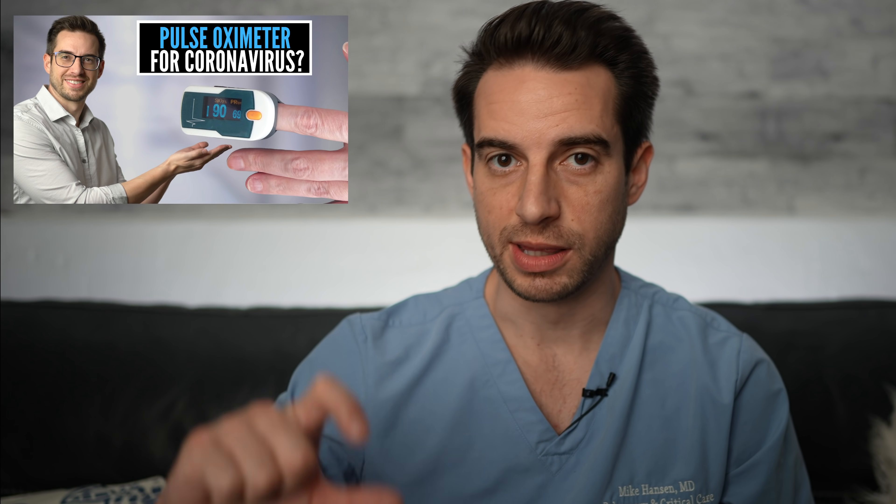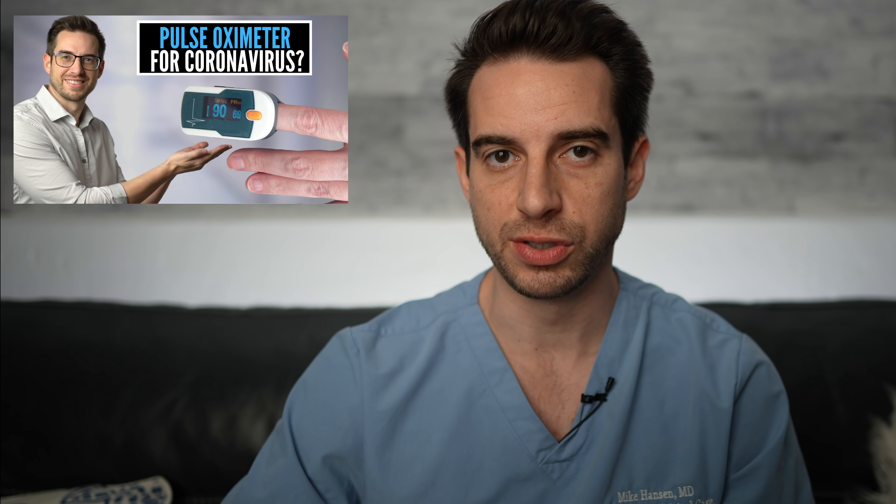Generally, most people have oxygen saturation levels of 98–100%. However, people with underlying lung conditions like COPD or emphysema, or heart conditions like pulmonary hypertension, may have lower baseline oxygen levels in the 89–94% range. You need to know your own baseline before interpreting a reading. For most people with a baseline of 98–100%, when oxygen drops below 94%, that's when we get concerned about an acute respiratory illness like COVID-19. I covered this in more detail in a separate video about pulse oximeters and COVID-19.